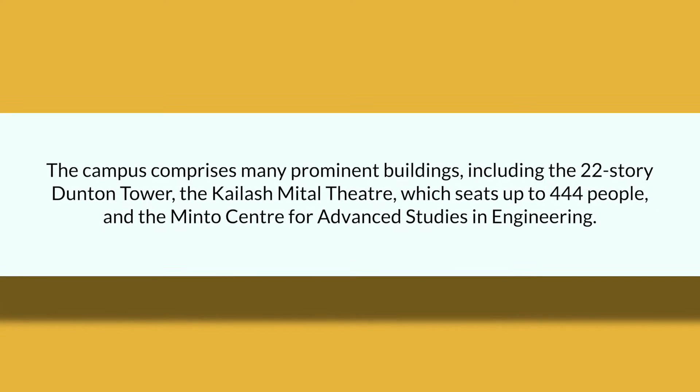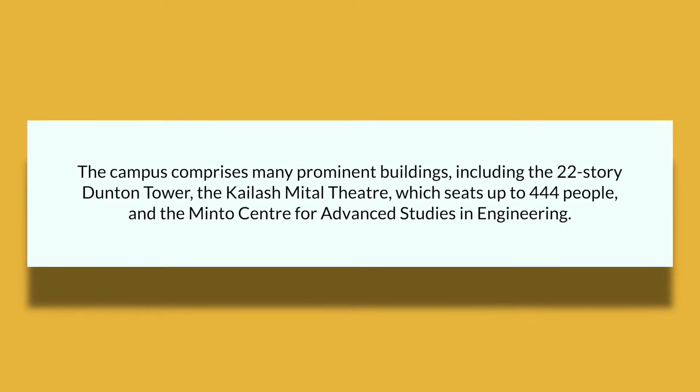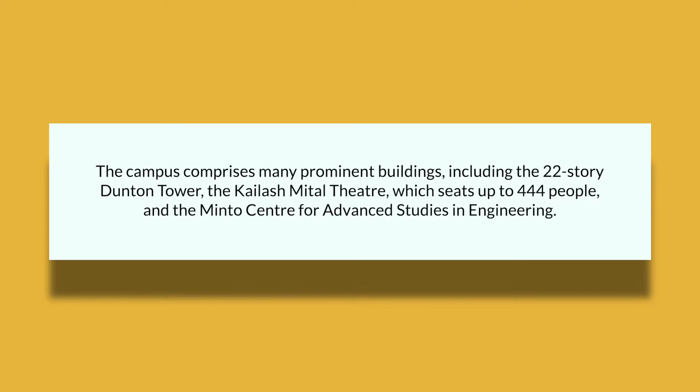It features many prominent buildings, including the 22-story Dunton Tower, the Kailash Mital Theater, which seats up to 444 people, and the Minto Center for Advanced Studies in Engineering.